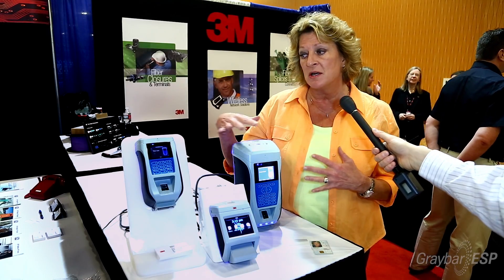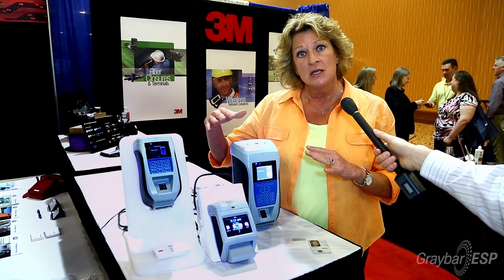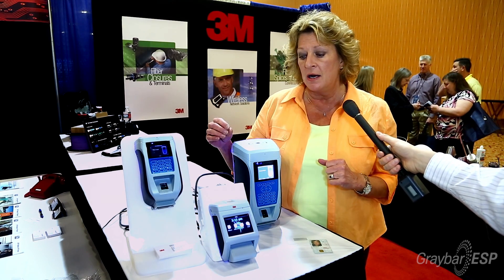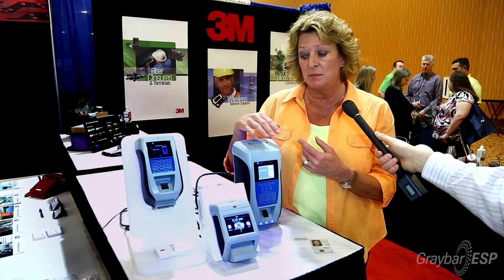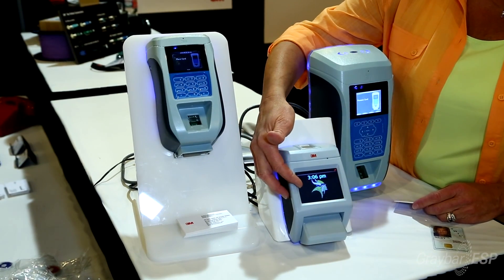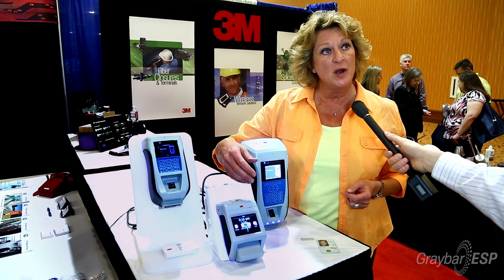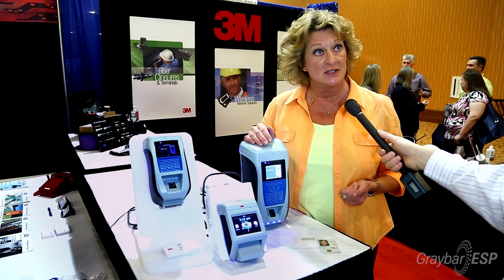It comes standard with software that operates all the devices, so there's one software interface, not multiples. That one software brings additional features: the ability to change the authentication process, and you can do time and attendance as well as open the door. In a warehouse situation, employees can clock in and clock out for breaks, as well as open the door, and that data can then be exported to your payroll system.